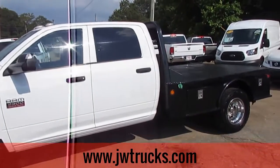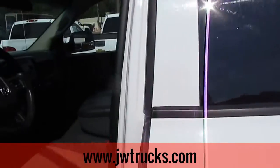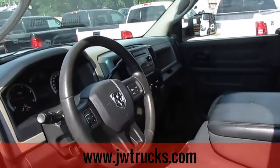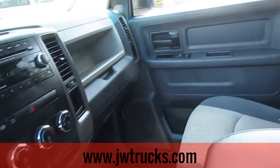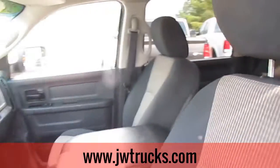This is a great truck folks. These flatbeds like this are hard to come by, especially with a Megacab. This one's in great shape — power everything, AM/FM/CD, windows and door locks, cruise control, huge Megacab. Fit all your guys in there.